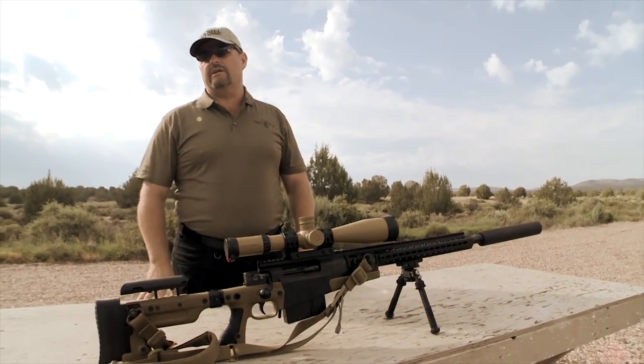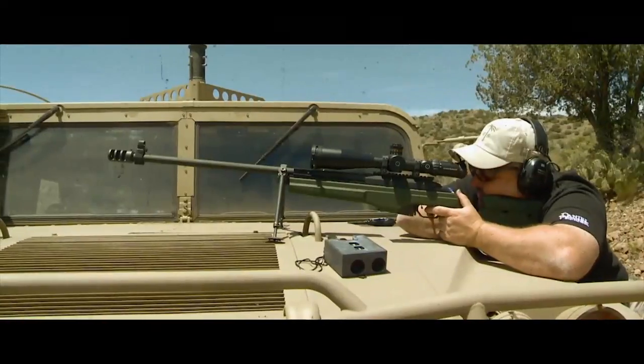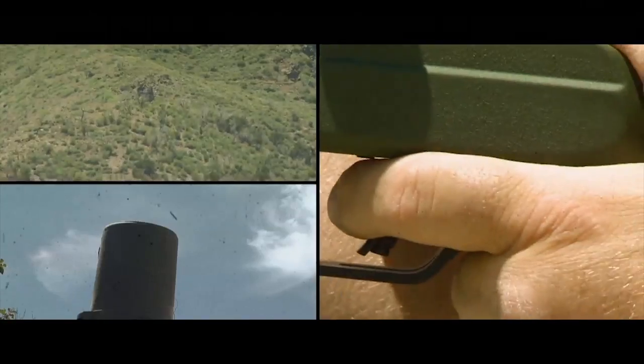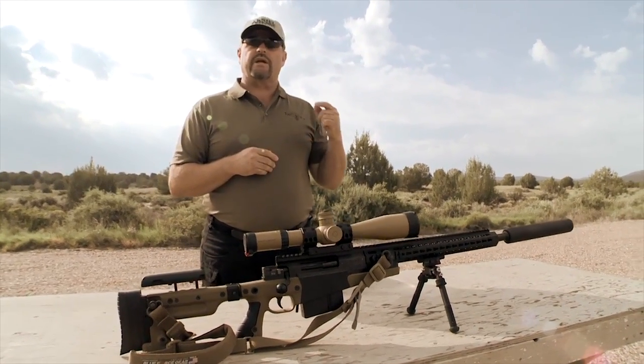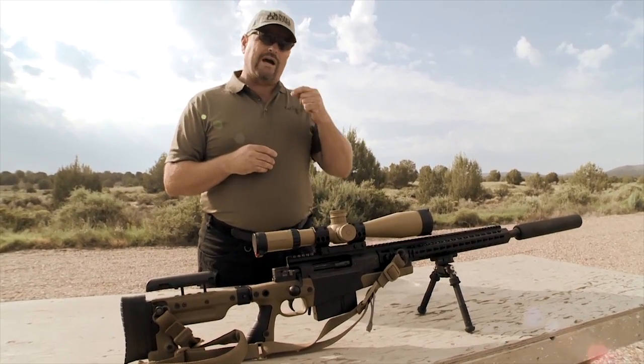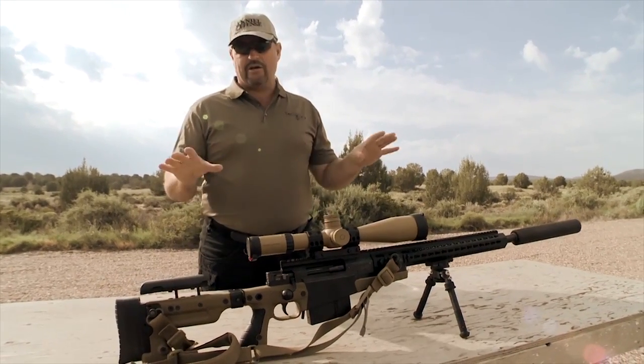The gun I'm using this year out here at Gunsite in the Season 2 Long Distance episode is an Accuracy International AX338 Lapua, provided to me by my good friend Randy Pennington at Mile High Shooting Accessories in Denver, Colorado. Randy reached out after he saw what we did last year on the show, offered up a gun for Season 2. It turns out he's a Vietnam vet with a service-related disability — a really good guy, and what I consider the best one-stop shop for high-end sniper rifles and accessories in the country. This entire gun was decked out by Mile High Shooting Accessories.